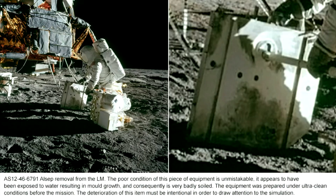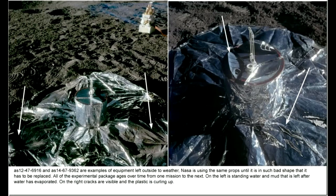All set of removal from the lamp. The poor condition of this piece of equipment is unmistakable. It appears to have been exposed to water, resulting in mold growth, and consequently is very badly soiled. Remember, the equipment, we were told, was prepared under ultra-clean conditions before the mission. The deterioration of this item must be intentional to draw attention to the simulation. NASA is using the same props until they are in such bad shape that they have to be replaced.